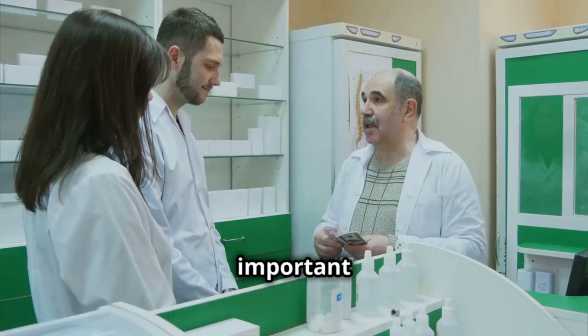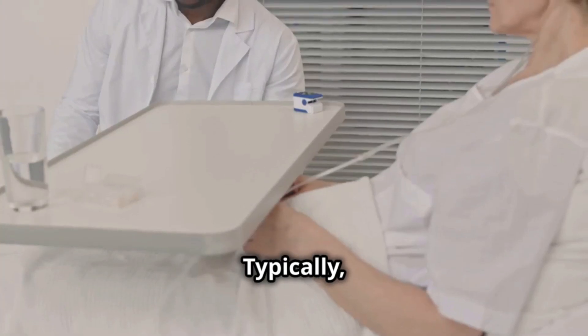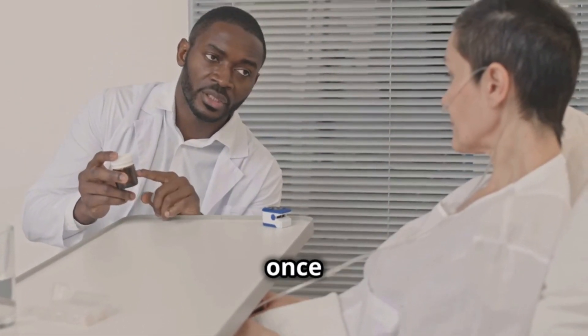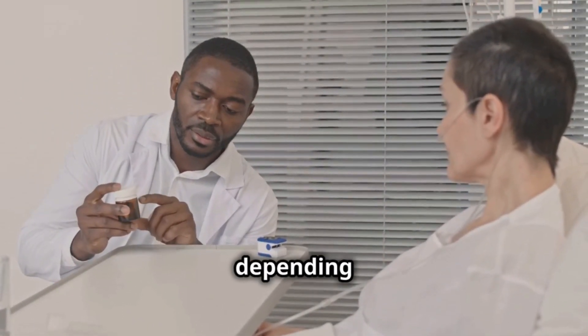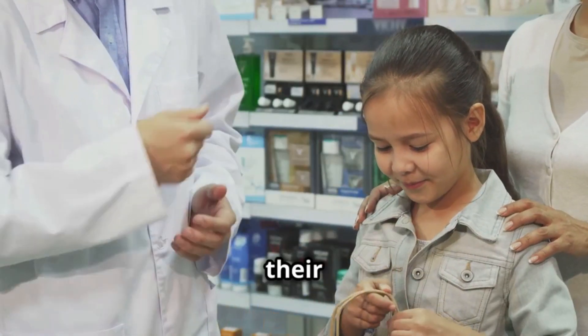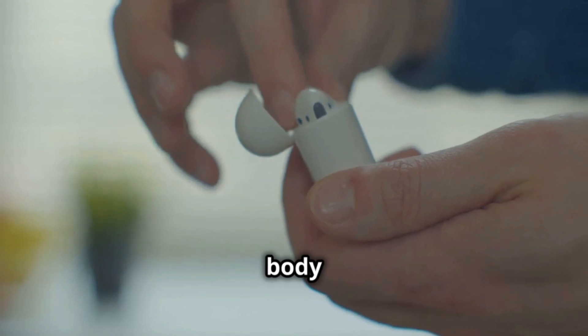Now let's talk about how to take it. It's very important that you follow your doctor's or pharmacist's instructions exactly. Typically, adults usually start with a dose of 400mg once a day, but this may change depending on the infection they have. For children, the dose is calculated based on their weight. Here's a tip: take albendazole with food, as this helps your body absorb it better.